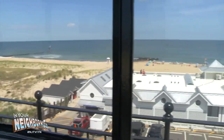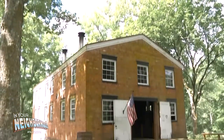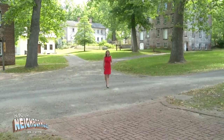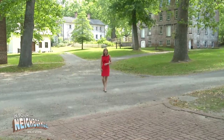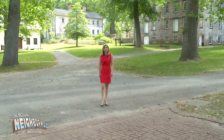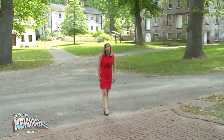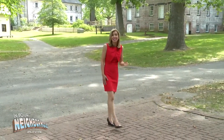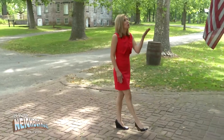Years ago, lighthouse keepers weren't the only New Jerseyans to live where they worked. There are several historic villages in the state offering people a sense of what it was like to work in New Jersey hundreds of years ago. The historic village at Allaire, located within Allaire State Park, was a prosperous iron-producing community in the 1830s. Workers and their families lived here, and many of the original buildings still remain, like the bakery, general store, and blacksmith shop.